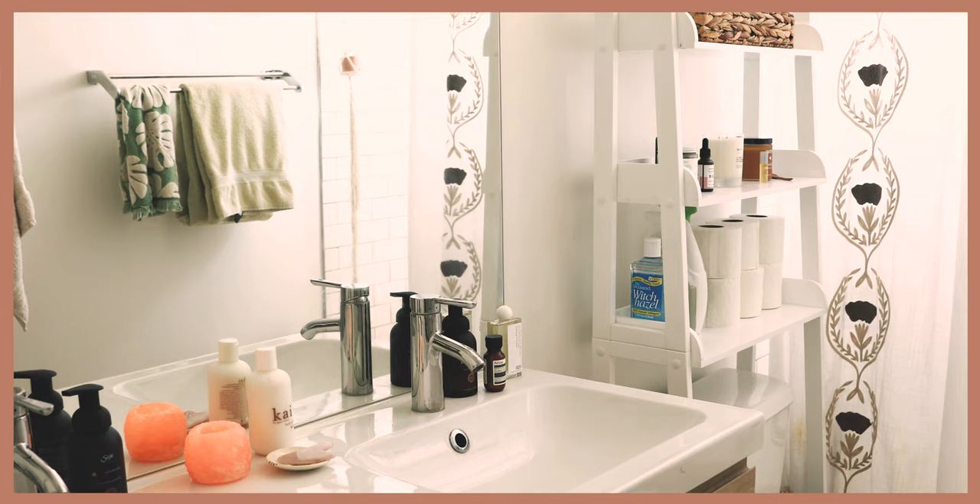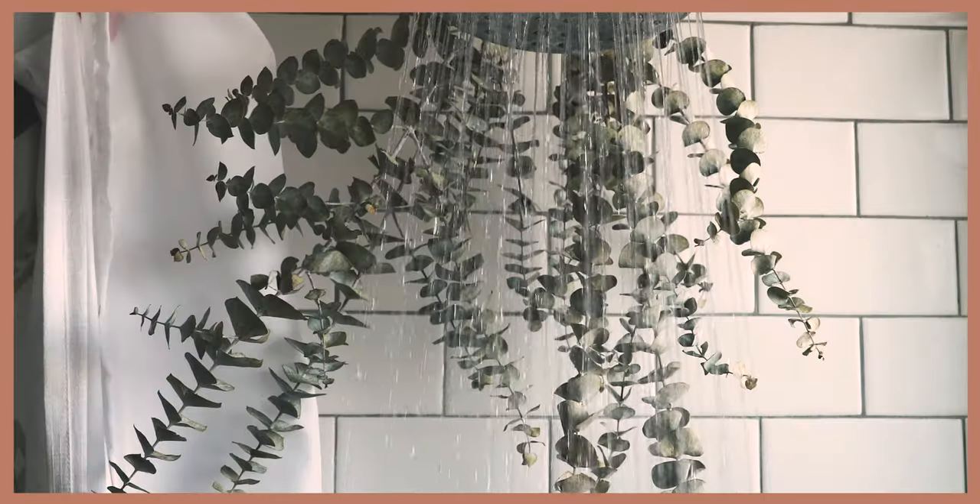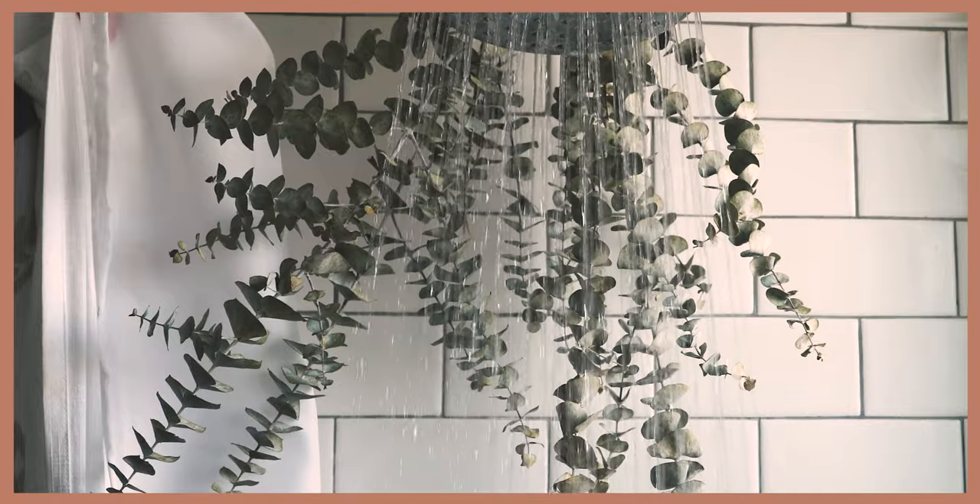We really wanted our bathroom to have a spa-like feel to it. So we hung up some eucalyptus in the shower. The steam releases essential oils that make the space smell amazing.